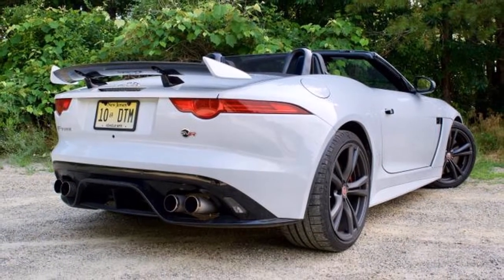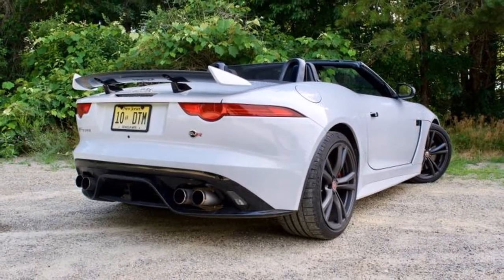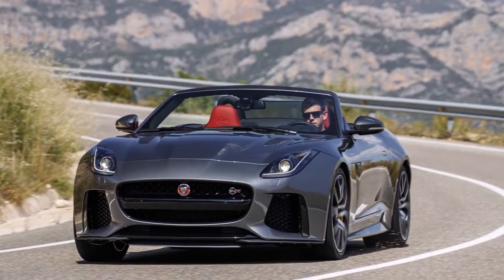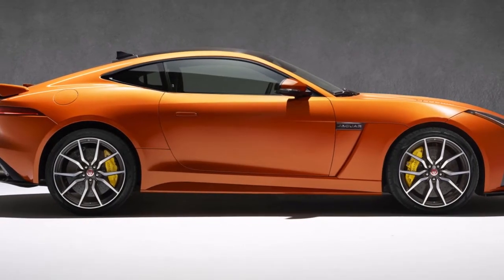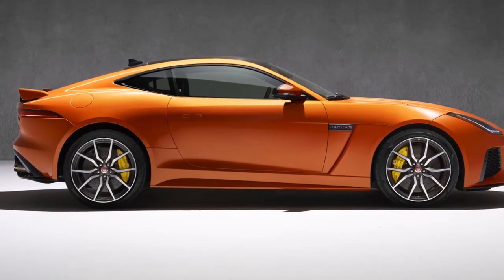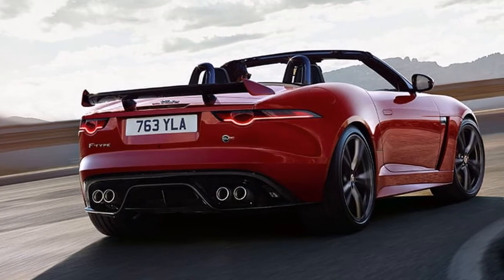Further up is a new special edition model called the F-Type Sport, which will be available for one model year only. It also boasts Jaguar's familiar supercharged 3.0-liter V6 but sees its output boosted to 400 horsepower. The bump in power is complemented by uprated brakes, custom 20-inch wheels, and Jaguar's configurable Dynamics performance setting.